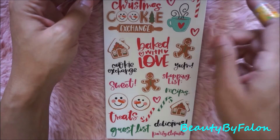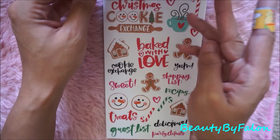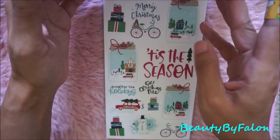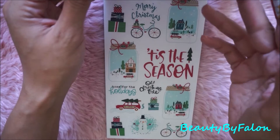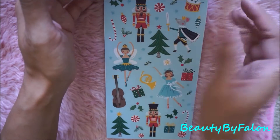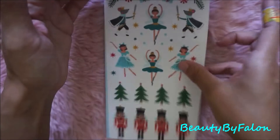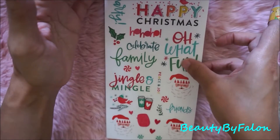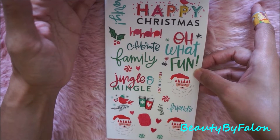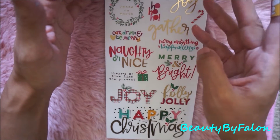I love the candy cane — the full box is so cute. It has a Christmas cookie exchange, baked with love, treats, guest list, delicious party ideas, shopping list. Christmas tree, and I like these little snow globe jar things — mason jars. I love this sheet with the nutcracker — love love love. Another page of those but clear ones. It says happy Christmas, celebrate family, jingle and mingle, oh what fun, ho ho ho, gather, merry, everything happy, always joy, holly jolly.